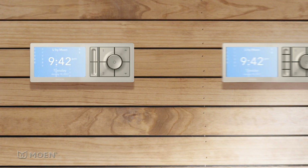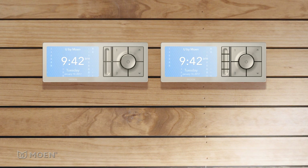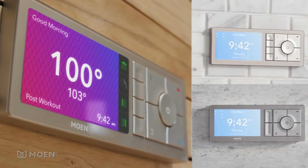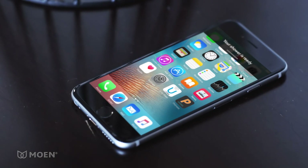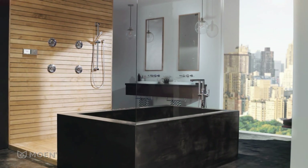Available in either a two- or four-outlet system, U by Moen allows you to create your perfect shower. The controller's unique finish coordinates with any bathroom style. U by Moen will even notify you when your shower is ready and automatically pause until you are ready to get in.